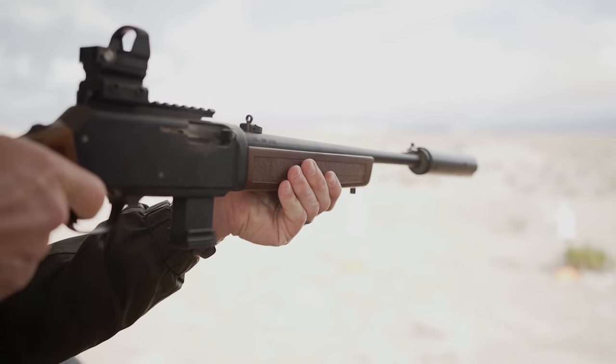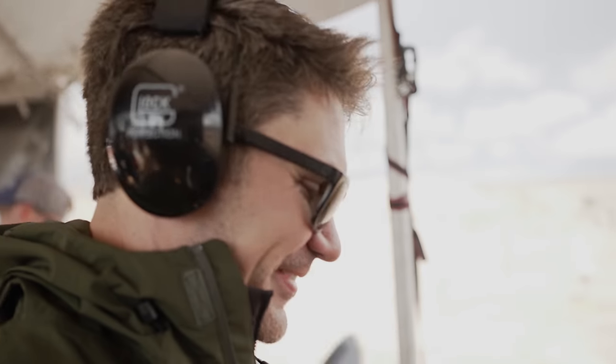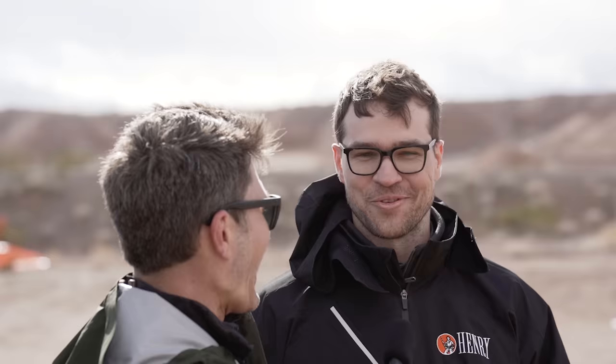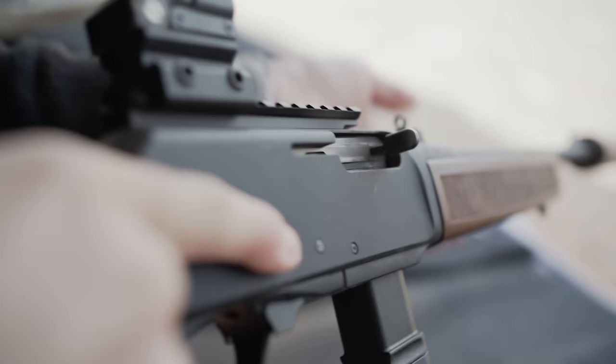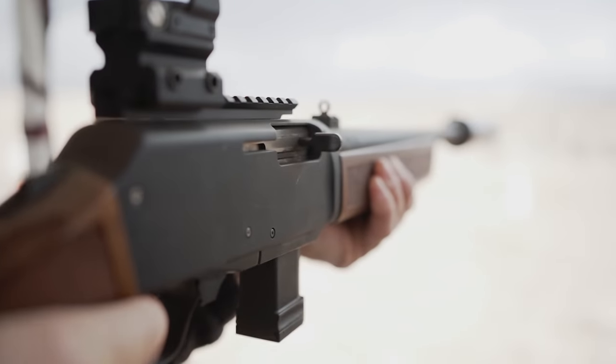You still get the walnut furniture and everything, so there's definitely a value proposition there. Nine millimeter is affordable and readily available, so that's a plus. And theoretically you could put a Magpul Glock drum in it — which we've already tested in R&D. That's not very Henry-like to hear, but we do have drum mags in the office.